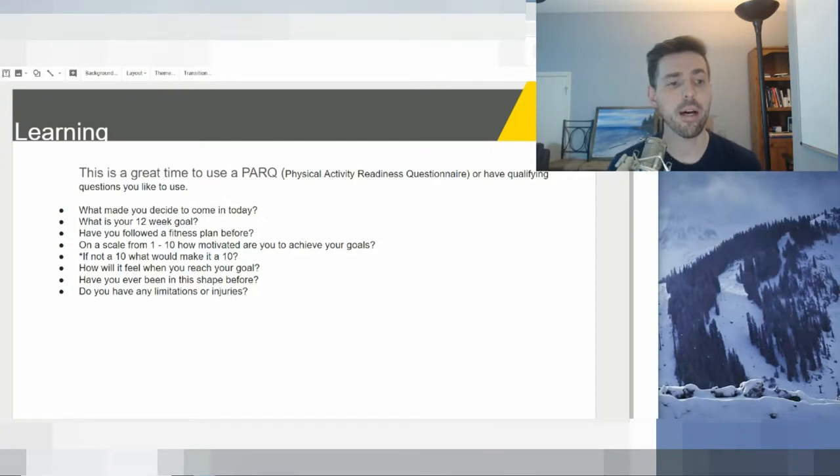The first question I like to ask is: what made you decide to come in today? Fitness is pretty emotional, and the reason they came in today sometimes is random, but a lot of times something happened in their life — a pair of pants doesn't fit, a relationship change, a job status change — that triggered it. You want to know that so you can dig into that emotion. Next is: what is your 12-week goal? I like to present in terms of 12 weeks, so I gear that question toward that timeframe.